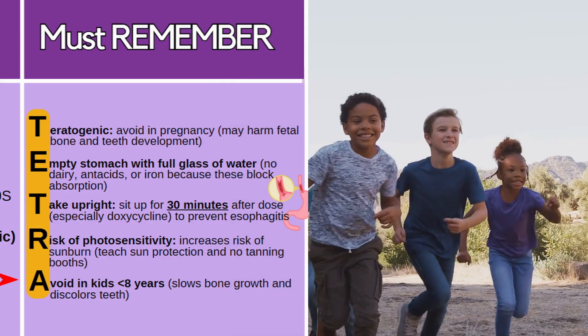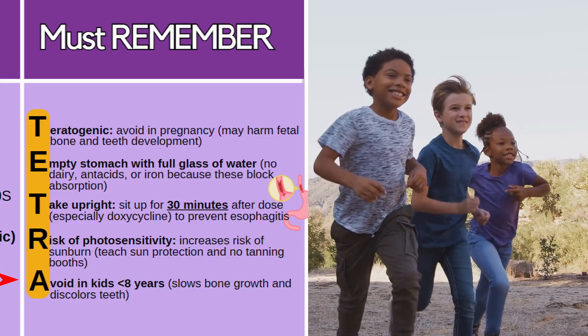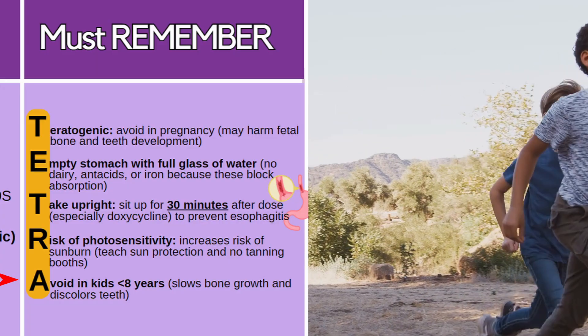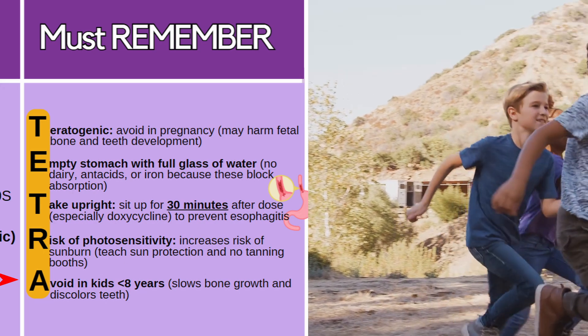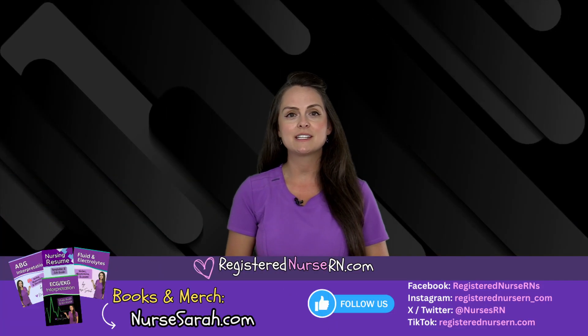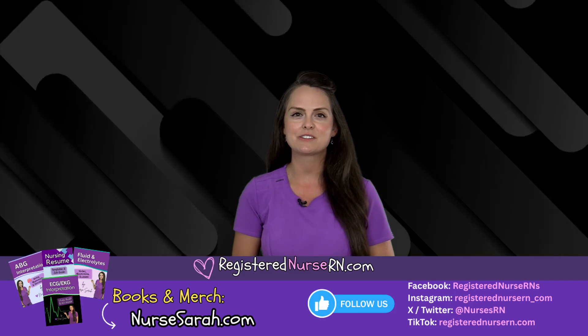And lastly, avoid this class in kids less than eight years of age because it can actually slow their bone growth, which is a crucial time when the body's growing, and it can discolor teeth that are developing. Okay, so that wraps up this review. If you'd like to watch more videos in this series, you can access the link in the description below.